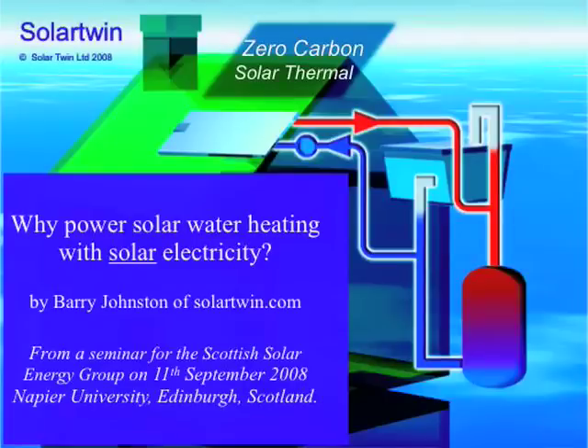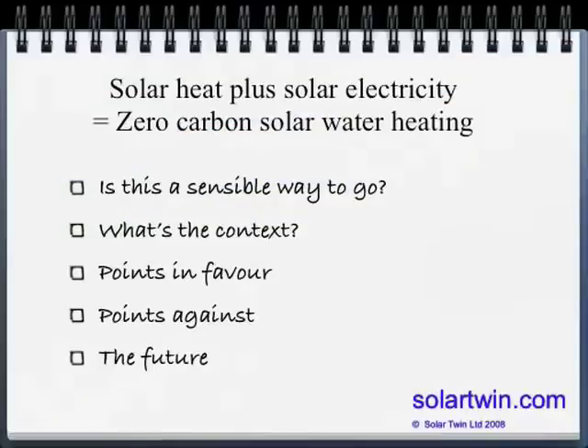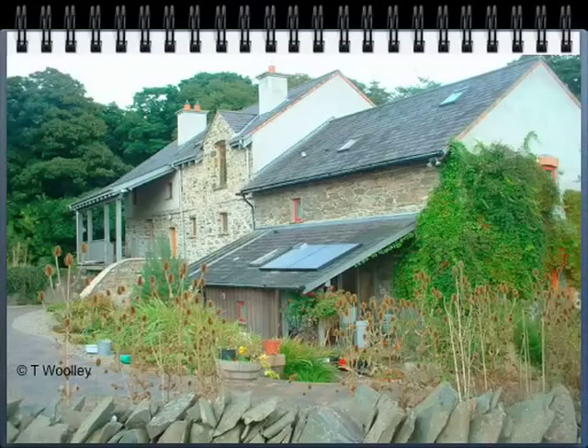Why power solar water heating systems with solar electricity? My name is Barry Johnston from Solar Twin. I've been asked to record this for Solar Twin viewers on YouTube, so I'm sitting on the train from Edinburgh to Chester doing just that. Here's a typical solar installation with Solar Twin on it, with a large solar thermal panel, and in the far corner a photovoltaic panel that powers the pump and the controller.